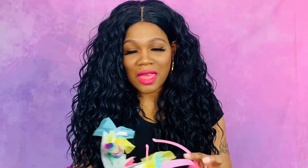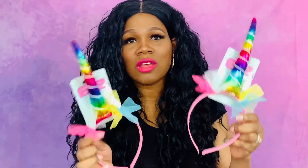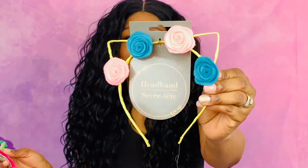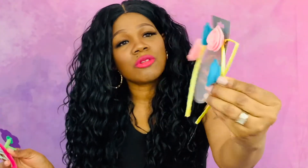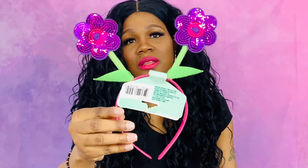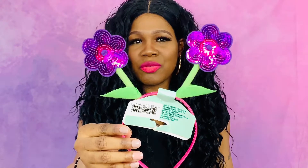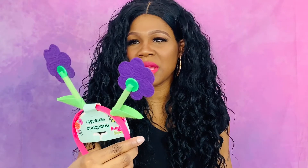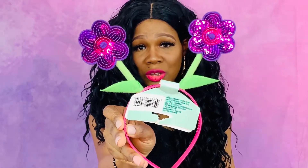Of course they have such cute little headbands and my babies love unicorns. So I picked up six sets of headbands — these ones have little flowers on them, like a little cat headband with little flowers. And then I got these other ones too. I think I got those for them before but they're cute so I got them again.